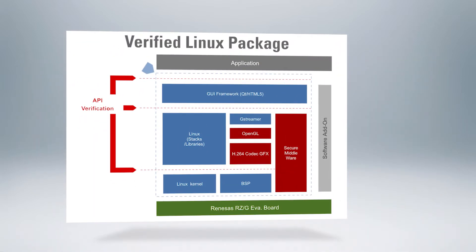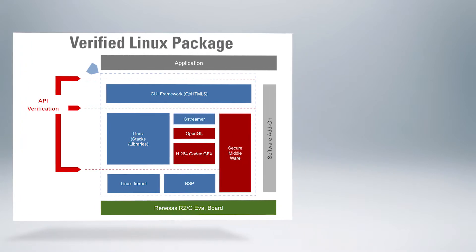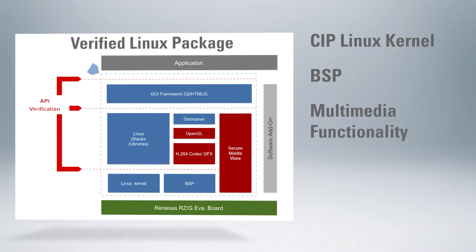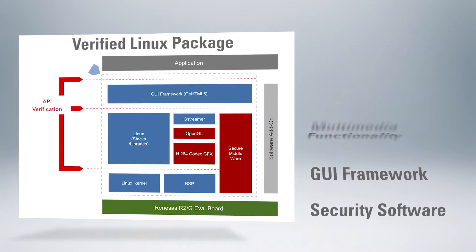The RZG Linux platform provides a verified Linux package, which allows users to immediately begin their development in a stable operating environment. The package incorporates several software components, including the CIP Linux kernel, a board support package, multimedia functionality, a GUI framework that supports Qt and HTML5, and security software that leverages the RZG microprocessors' enhanced silicon capabilities.